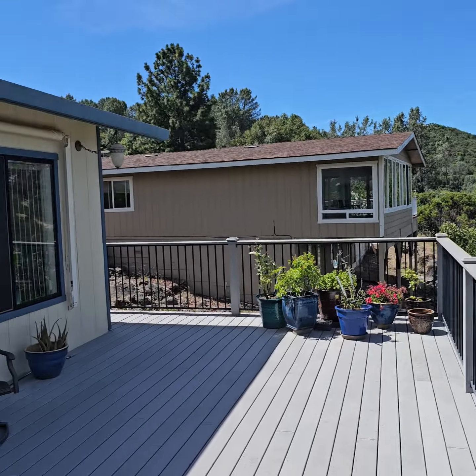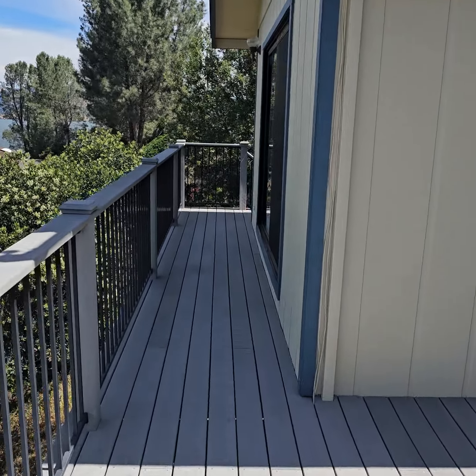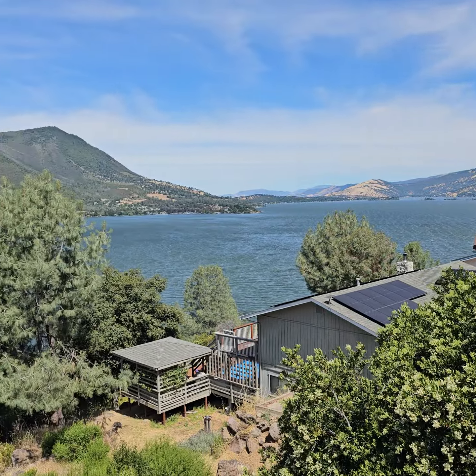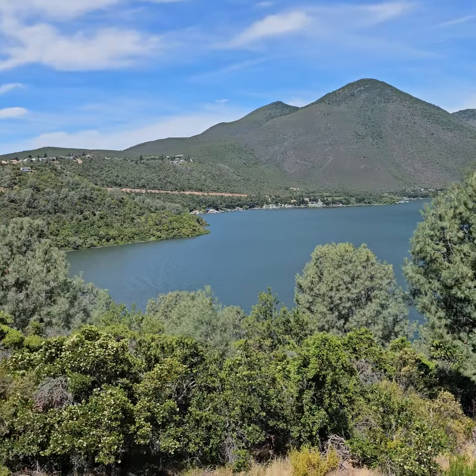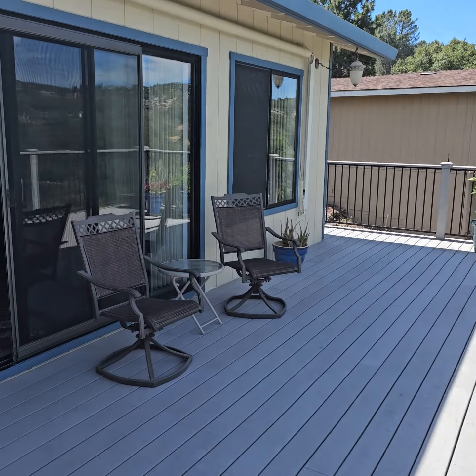Look at that view of the lake — really something. Mount Canocte again. The neighbors next door. Here's the exterior — just a beautiful view. Tough to beat that.